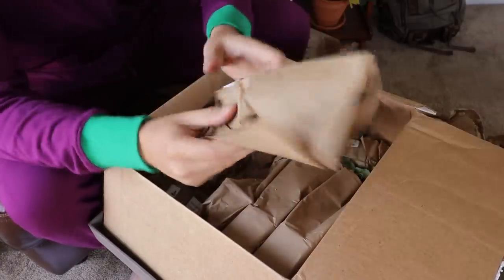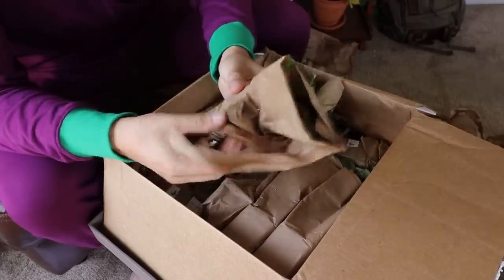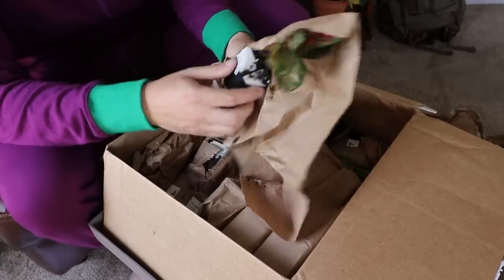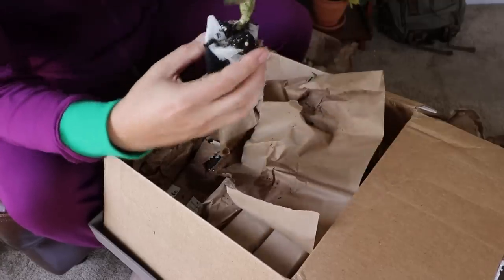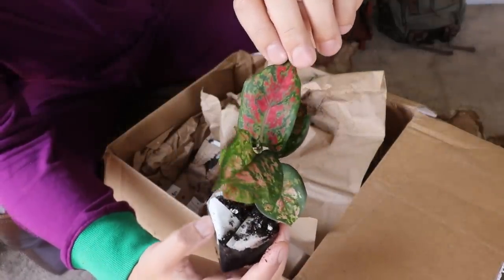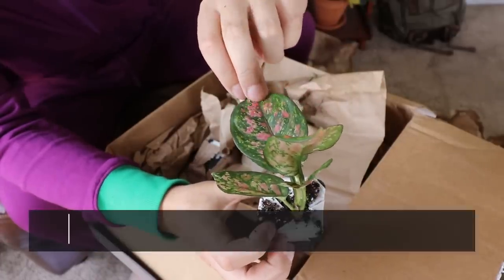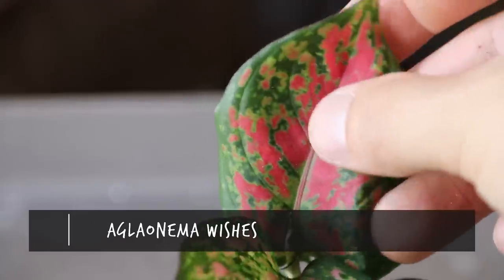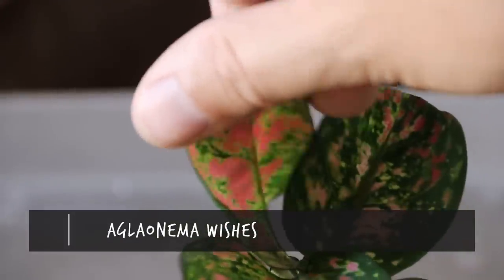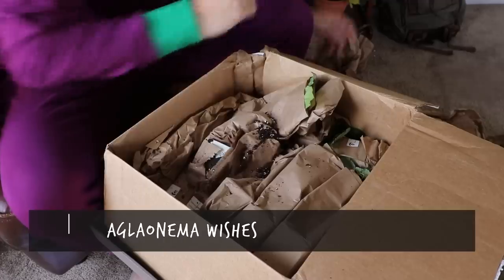Next: Aglaonema Wishes. I finally got an Aglaonema, which I've been wanting. They're pretty hardy and grow quite a bit. Look at the red coloration on the newer leaf versus the more mature leaf — actually it's green, red, and white splotched. That's an incredible looking leaf. This is definitely from the foliage bundle.